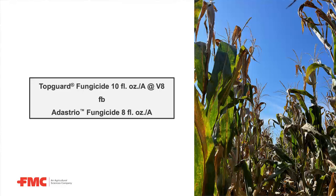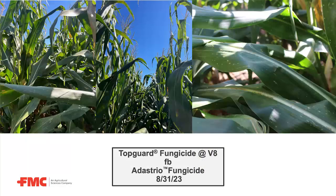Here we are looking at Topguard followed by Adastrio. The idea behind this treatment is that the early Topguard application is going to keep some of our early leaf spot diseases at bay, so we can make a more timely second application in the R stages for some of those problematic diseases such as tar spot and southern rust.